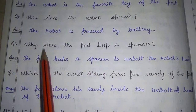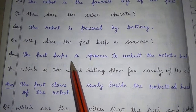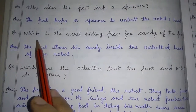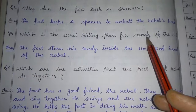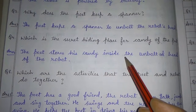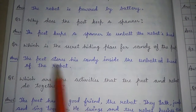Question number 3: why does the poet keep a spanner? Answer 3: the poet keeps a spanner to unbolt the robot's head. Question number 4: which is the secret hiding place for candies of the poet? The poet stores his candy inside the unbolted head of the robot.